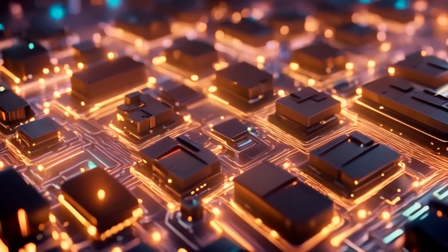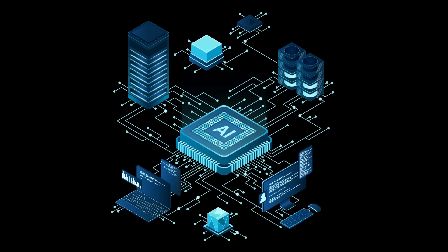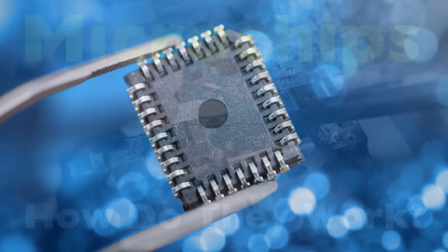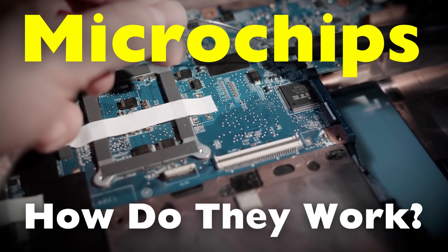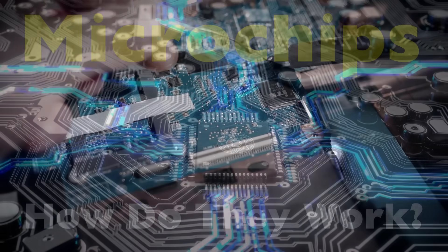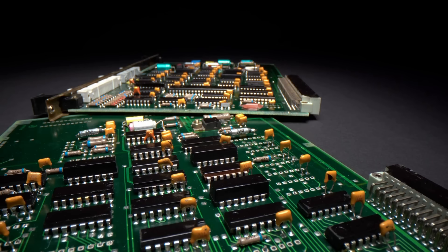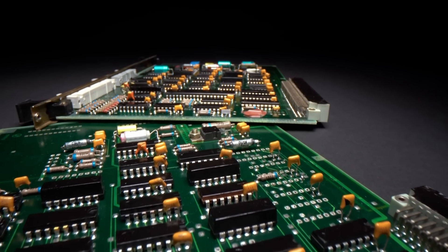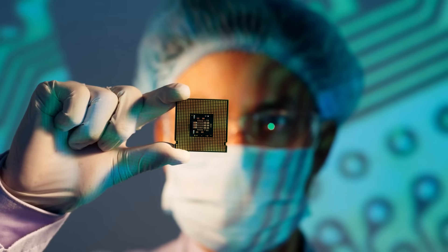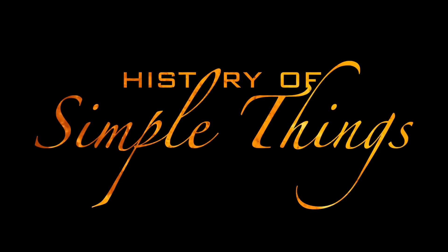That tiny marvel is called a microchip, and in many ways it's the brain behind modern life. Today we're diving into the world of microchips — what they are, how they actually work, and why they power just about everything around us. From the way they're made to the role they play in everyday technology, we're going to unpack the invisible engine that drives the digital age. So let's uncover the big purpose of a microchip, right here on History of Simple Things.